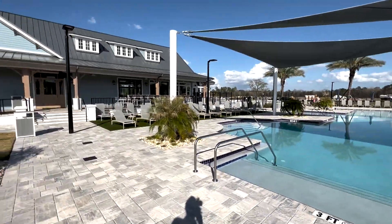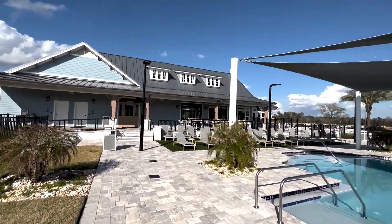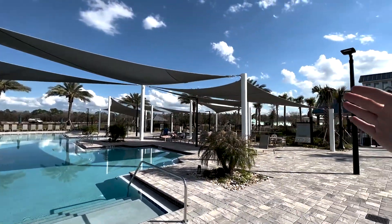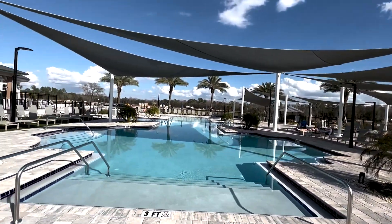It's kind of mid humidity, but if you want to get a little sun and a little color on your face, today's a great day for it. I really love the fact that they have these shade covers around the area.